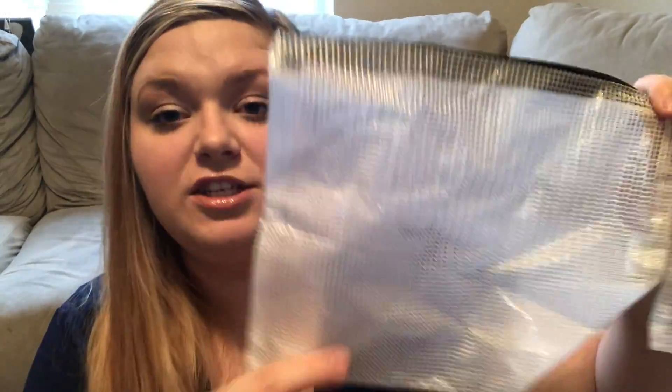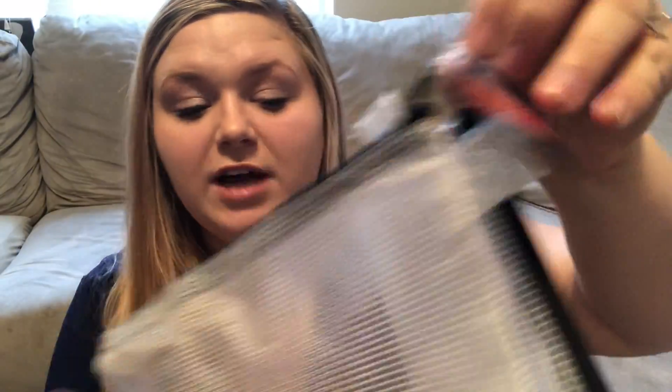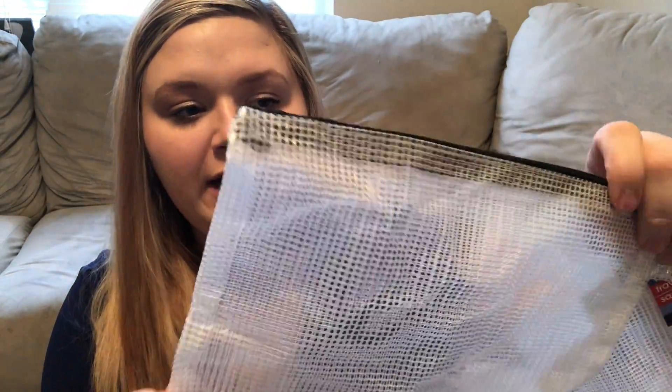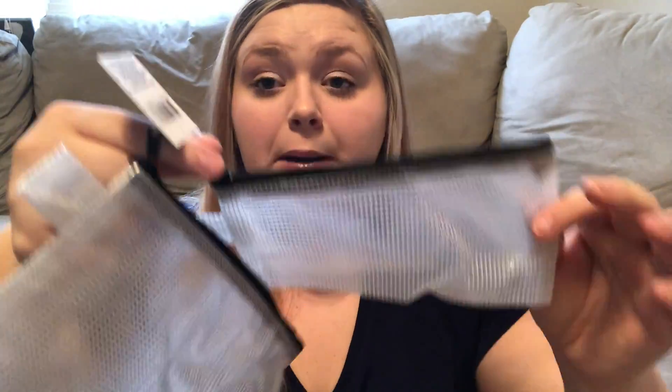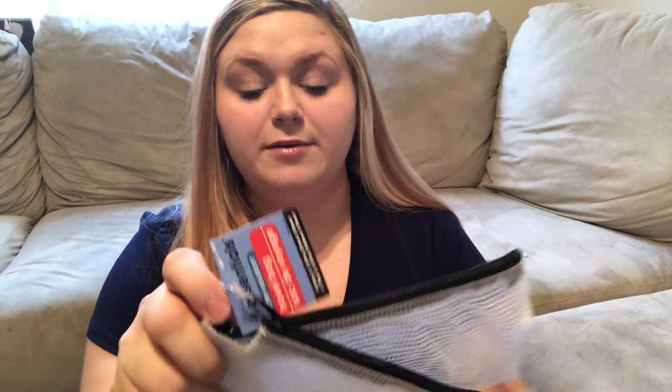Speaking of travel, this tag literally says water resistant travel bag and it's a two-pack. There's a bigger one that looks like mesh but is durable with a regular zipper, and a smaller one. I'm going to use the big one for stuff that could potentially leak, and the smaller one in my purse. Really all I wanted was the small one, but it came with the big one so I definitely wasn't complaining. I was super excited to add these to my travel bag collection.